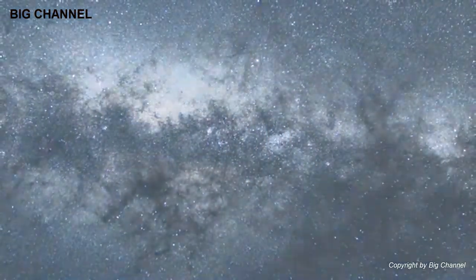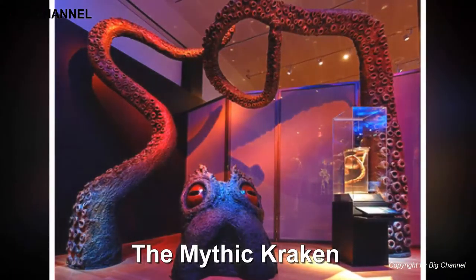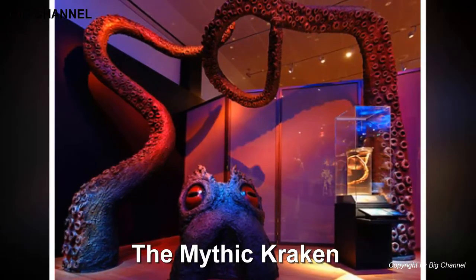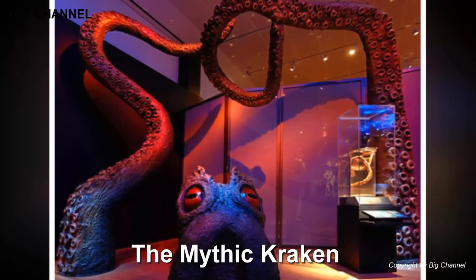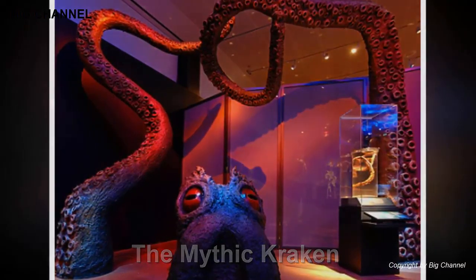Number 10: The Mythic Kraken. Known to exist from bodies recovered by fishermen and those that have washed up on shore for centuries — some over 40 feet in length — the first observation of a living specimen of the giant squid was made in 2001 with a larval specimen. Footage of a living adult wouldn't be achieved until 2012, showcased on the Discovery Channel's "Chasing Giants: On the Trail of the Giant Squid."